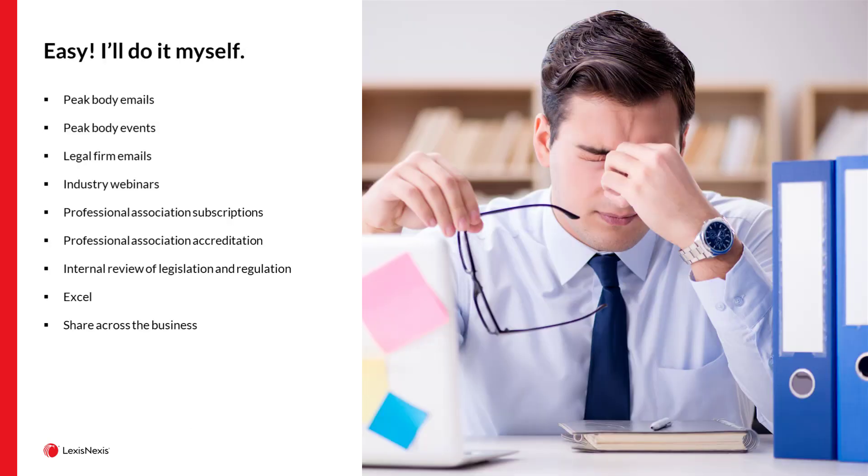Traditionally, however, resources allocated to compliance within particular organizations have meant that compliance teams are faced with a DIY solution — relying on information from peak bodies, whether by way of emails or events, relying on information provided by law firms, either through free email subscriptions or external panel firms, relying on professional associations, industry webinars, internal reviews of legislative and regulatory change, all of which can often be folded into an Excel spreadsheet driven by compliance sources that can stretch to hundreds or indeed thousands of individual entries.